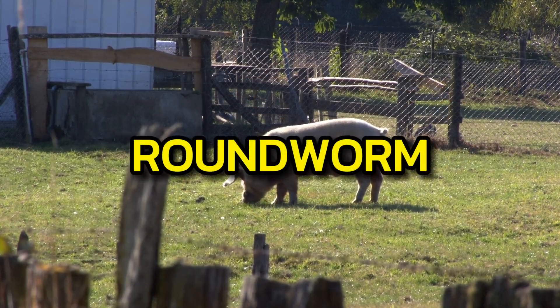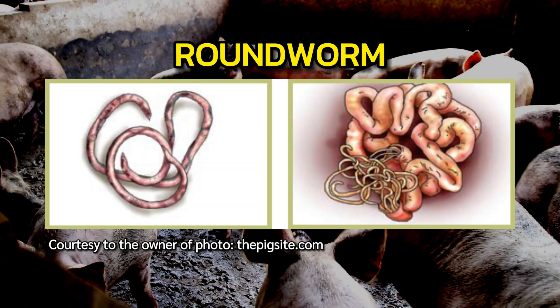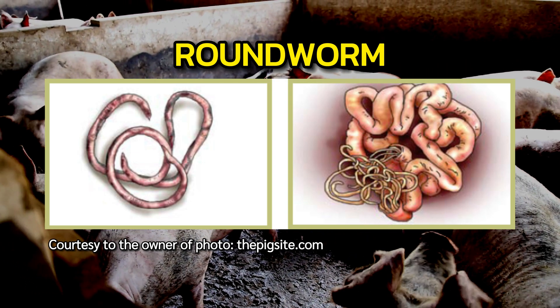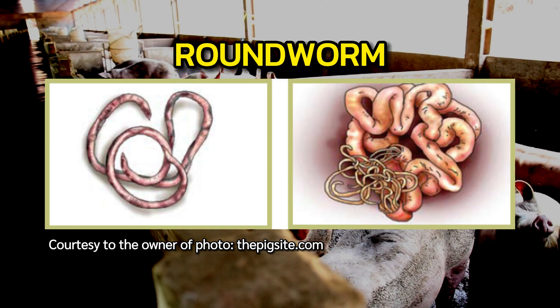Roundworms live in the gut and take food from the pig, so the pig can become thin. Giant intestinal roundworms, Ascaris lumbricoides, are common around the world, especially in warm, moist climates.